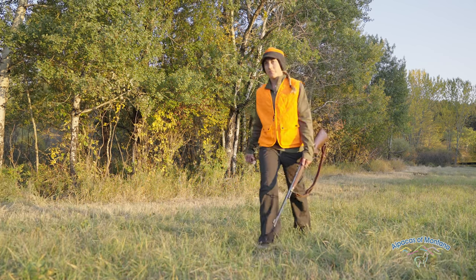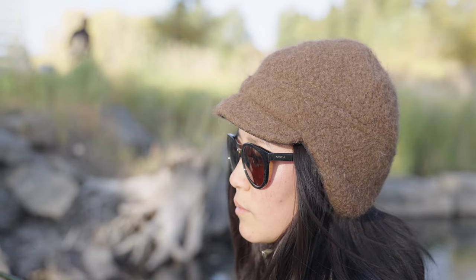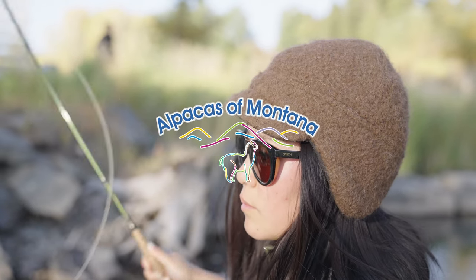We guarantee that this is the warmest hat you'll ever wear or we will give you your money back. Take this hat on your favorite cold weather adventure and join the alpaca revolution today.